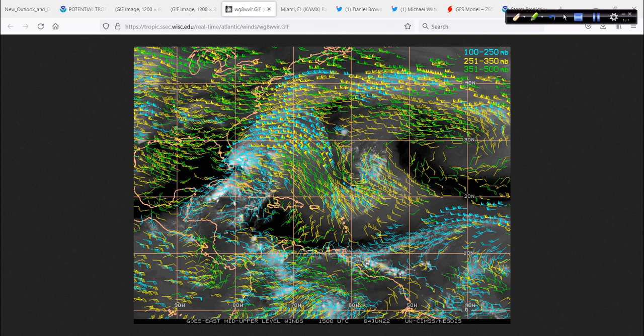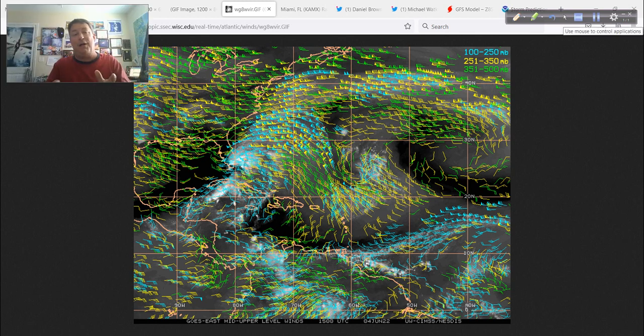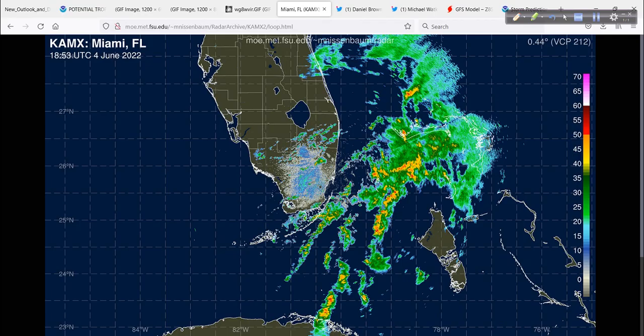Upper-level winds, like I said, are strong — all westerly across here and down here, impeding the system from developing. Those winds are pretty darn strong. Some of those wind barbs in the 100 to 250 millibar layer of the atmosphere — we're talking 40, maybe even 50 knots plus, 60 miles per hour blowing across that system. That's going to push all those thunderstorms away from any low-level developing center, and that's what has helped keep this system from strengthening very much.